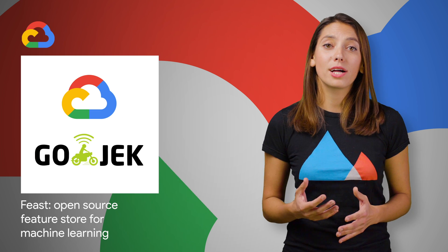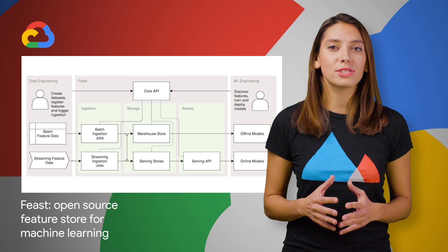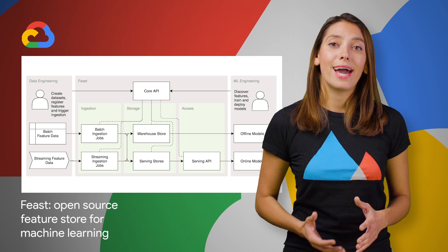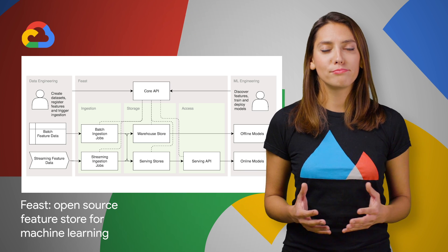Gojek and Google Cloud have recently announced the release of Feast, an open source feature store that allows teams to manage, store, and discover features for use in machine learning projects. A link to the GitHub repo is on the post.